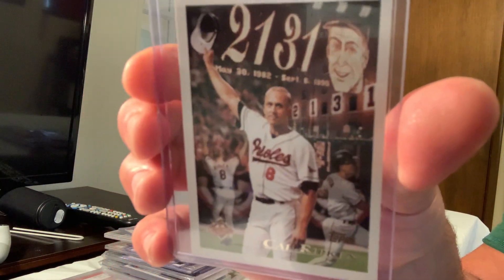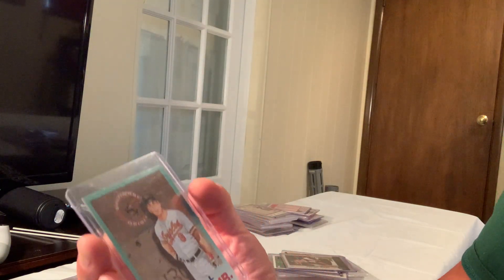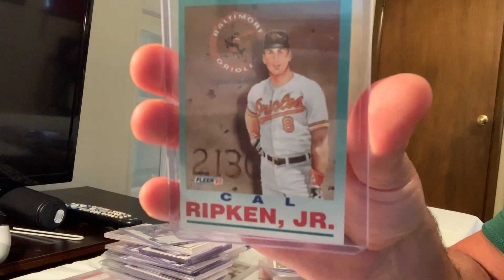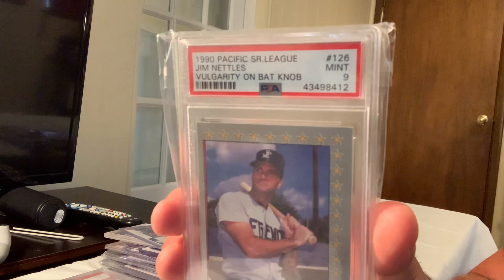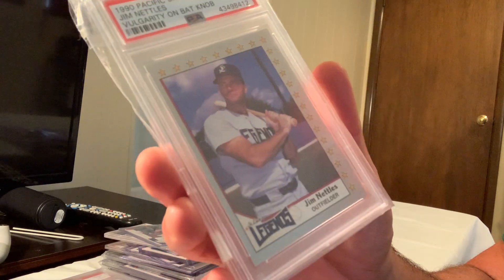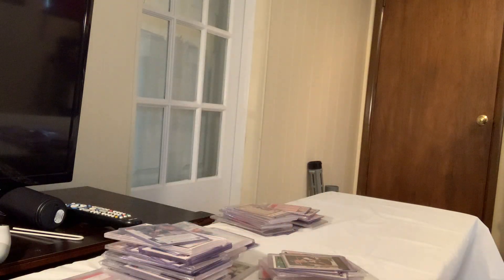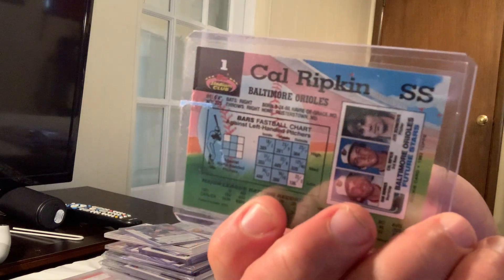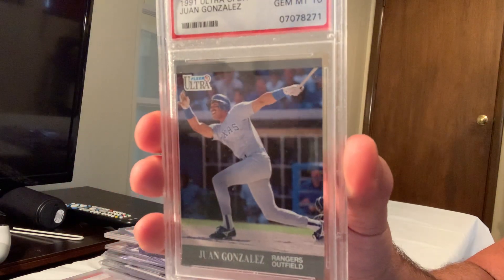Bonus cards: the Cal Ripken consecutive game record Topps card; a Fleer Winfield 400 Club; the Greg Nettles vulgarity error card on the bat knob — similar to the Billy Ripken vulgarity card; and a Juan Gonzalez Ultra Update in Gem Mint 10.